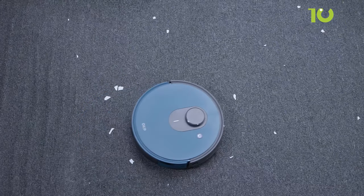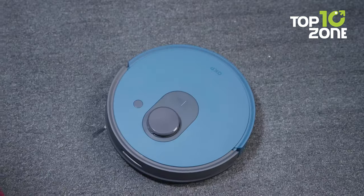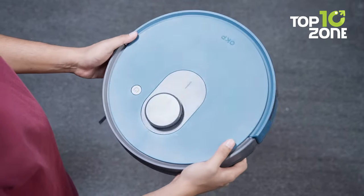Crafting a cleaner, smarter and more enjoyable living environment — so what are you waiting for? Get yourself an OKP L1 robot vacuum cleaner today and discover a new way of living in a clean and smart home.